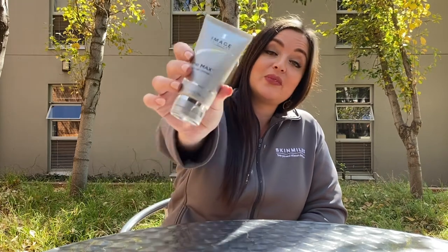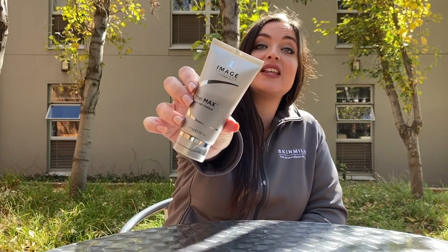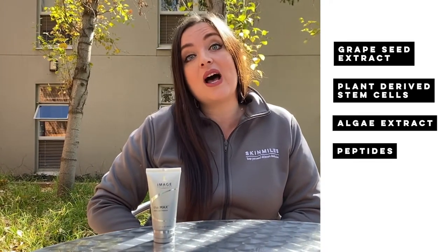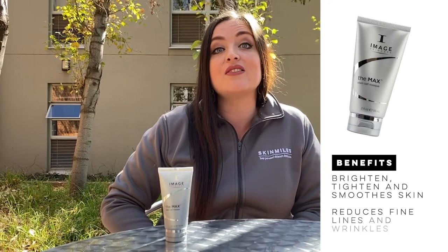First off we have the MAC stem cell mask. The main ingredients of this product are grape seed extract, plant-derived stem cells and algae extract, as well as peptides. The main benefits of this product are to brighten, tighten and smooth the skin, as well as reduce the appearance of fine lines and wrinkles.